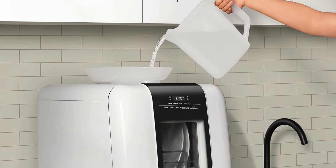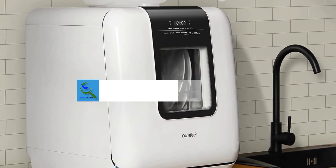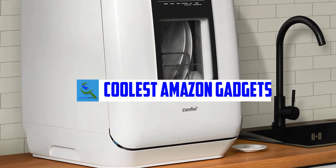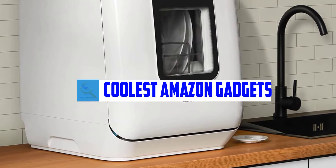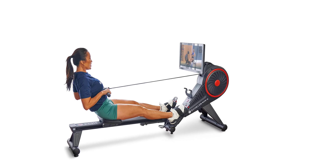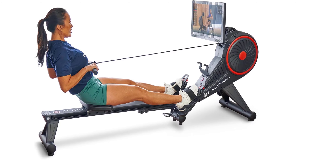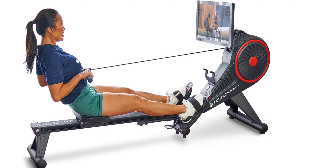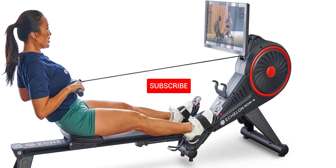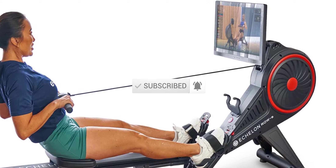Hello everyone, welcome back to our new video. In this video I will give you more information about the top three coolest Amazon gadgets available on the market. I tried to make popularity, quality, price, durability, user opinion and more. If you need more information about these products, please check the link in the description section below. Don't forget to subscribe to this channel for future videos. Let's start this video.